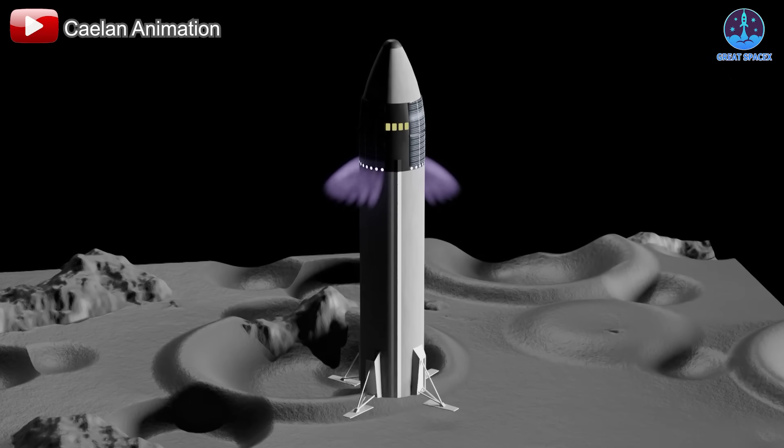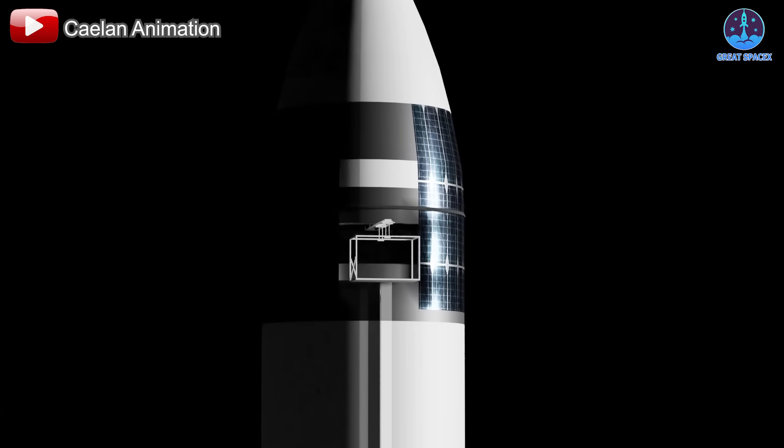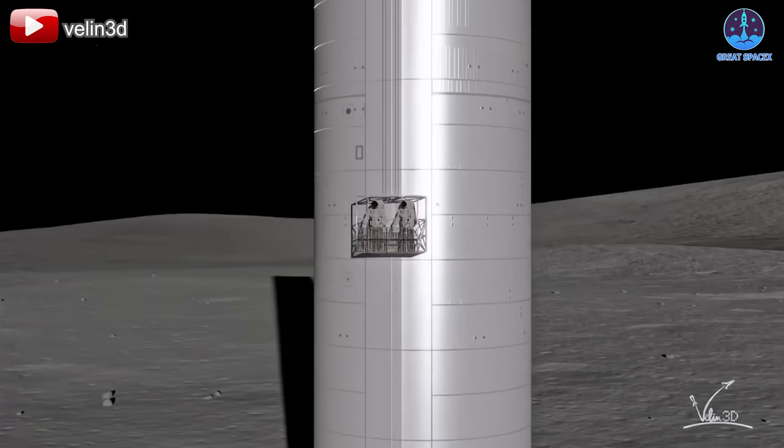Upon landing, astronauts will descend to the surface using Starship's elevator system. Their initial tasks will include remotely deploying power reactors, solar panels, and radiators,